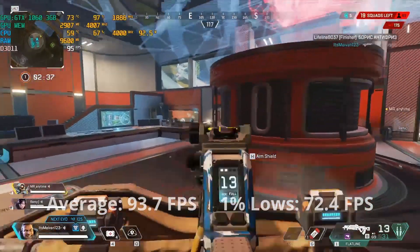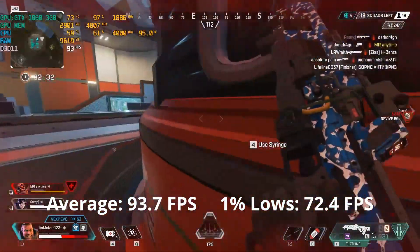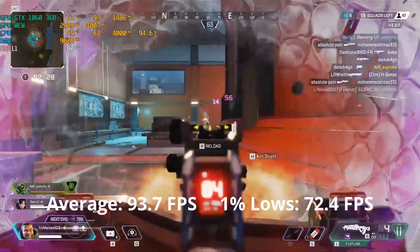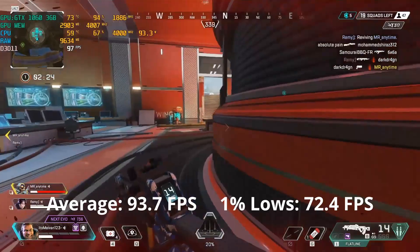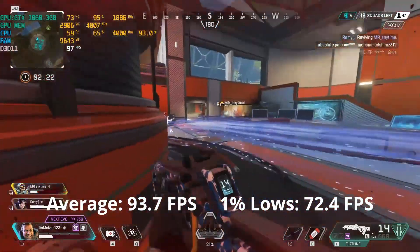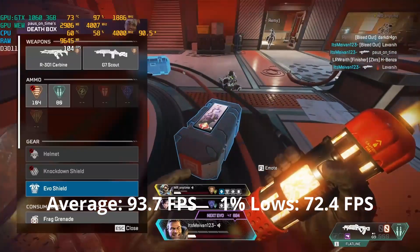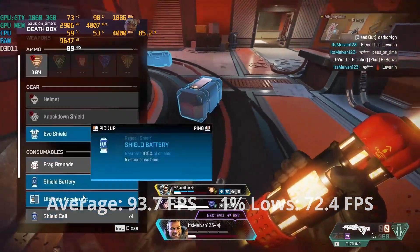Apex Legends gameplay experience was good, around 94 FPS average and 70 for 1% lows. I consider 90 FPS to be the minimum for competitive play. The GTX 1060 3GB at medium settings gives exactly that, so I'm pleased with this performance. Lowering the graphics would give a bit more performance, so if you're a competitive gamer, this GPU is still capable.